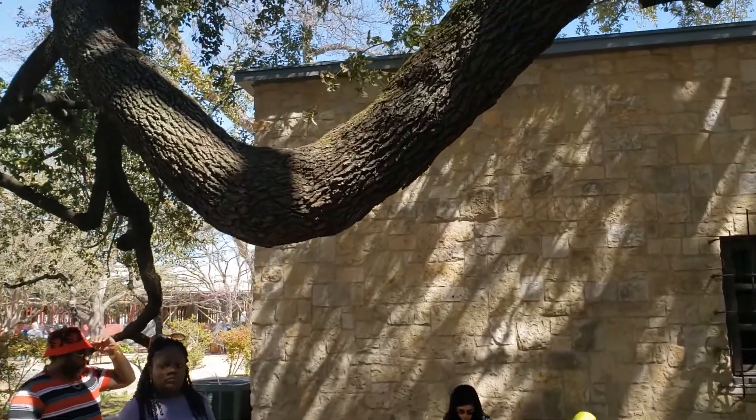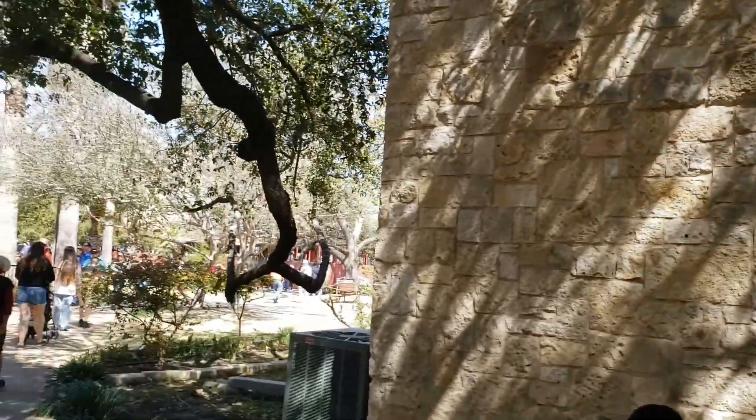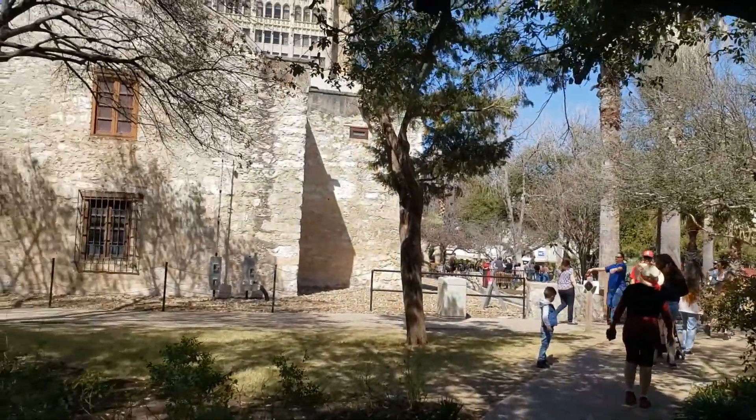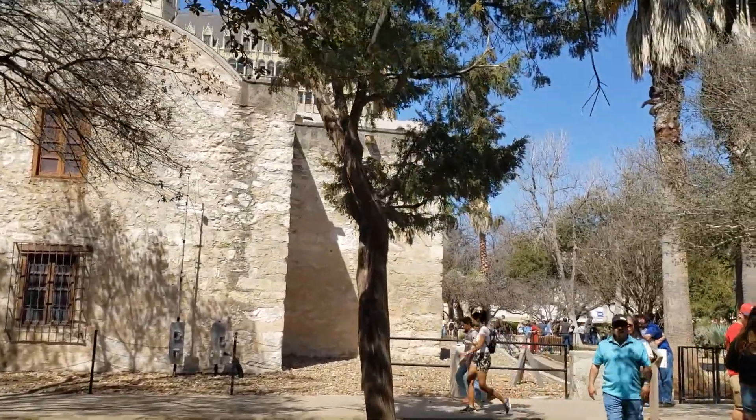Someone mentioned they live here — inside! That means I'd give it five stars. The architecture here is just absolutely beyond gorgeous.